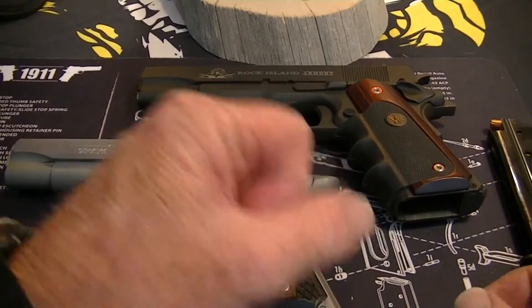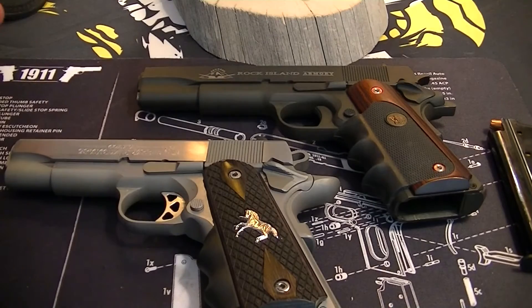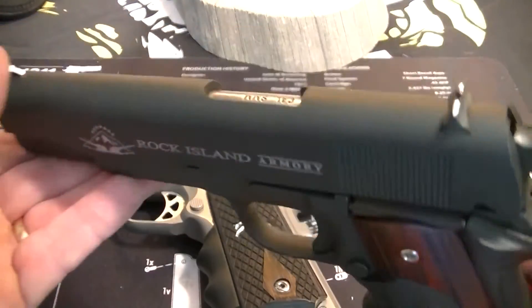I don't know why, I just love the style, the mechanics, the way they shoot, the way they look, the way they feel. The first one I got was my Rock Island Armory, and this is in nine millimeter.